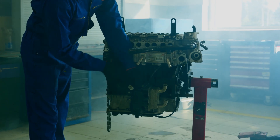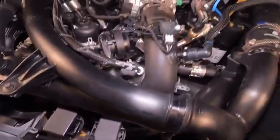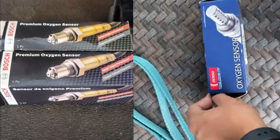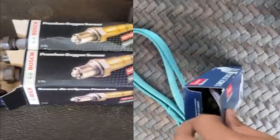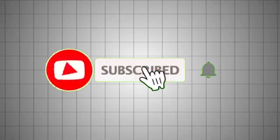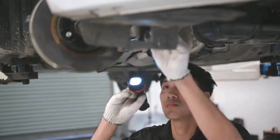When buying a replacement O2 sensor, always match it to your vehicle's make, model, engine type, and sensor position — upstream or downstream. Stick with reputable brands and avoid universal sensors unless you're confident with splicing and wiring. Subscribe if you found this breakdown helpful — there's more like this on the way to help you diagnose and fix problems without guesswork.